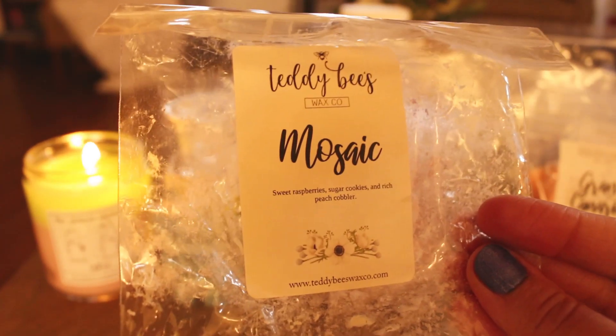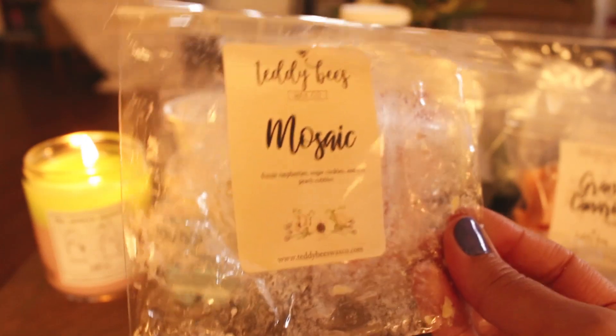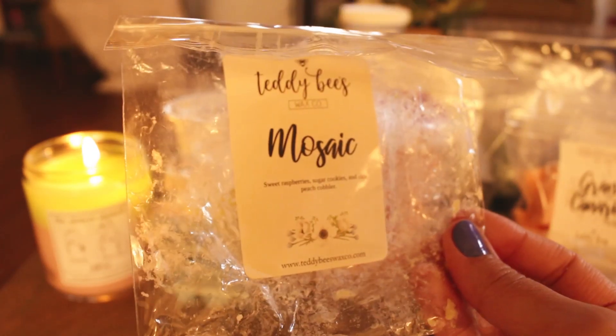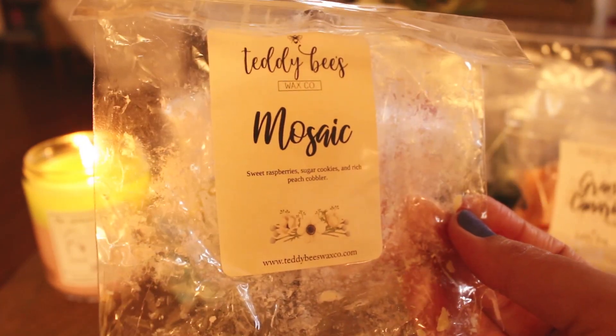This one is Mosaic — this is Sweet Raspberry, Sugar Cookies, and Rich Peach Cobbler. I melted this in the back room and it was nice. I liked the peach. I don't know if I would need to grab it again, but it's a nice fruity blend and it performed well.